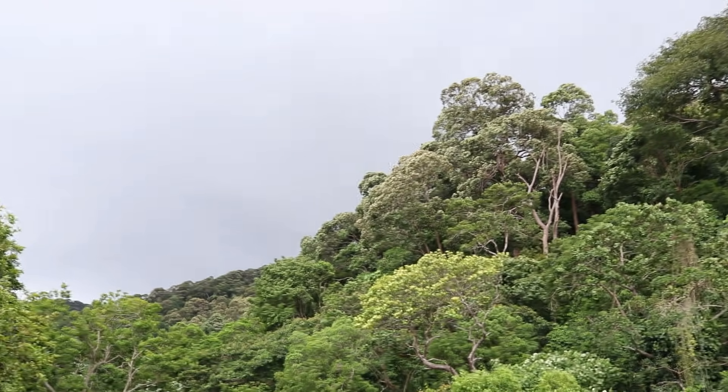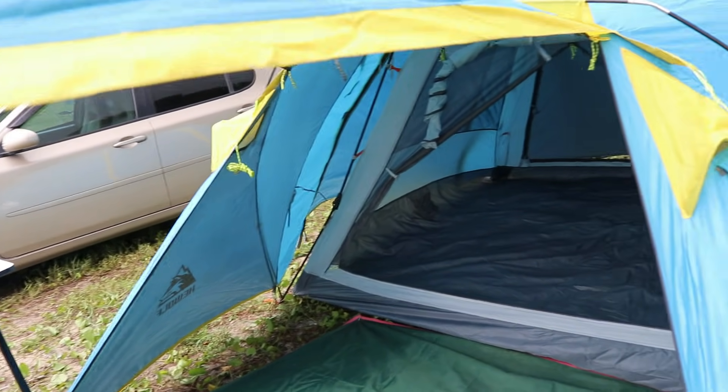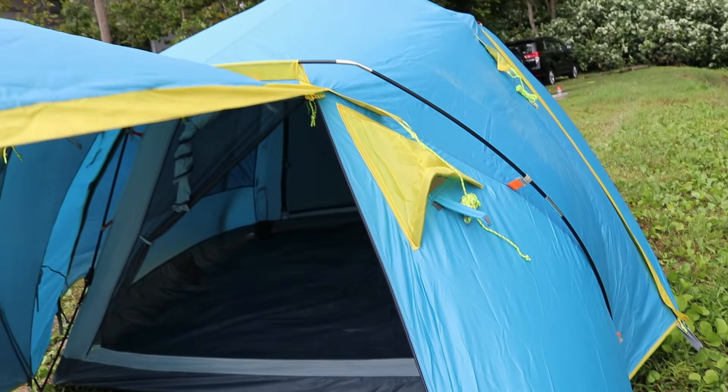Cuaca tak berapa cantik lah hari ni, macam nak ribut je kan. Jadi kalau hujan nanti kita akan tengok lah macam mana kemah ni handle hujan - dia punya waterproof level.